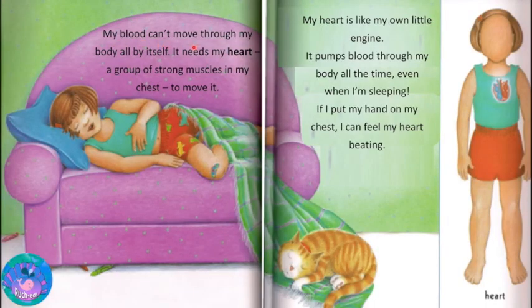My blood can't move through my body all by itself. It needs my heart, a group of strong muscles in my chest, to move it. My heart is like my own little engine. It pumps blood through my body all the time, even when I am sleeping.